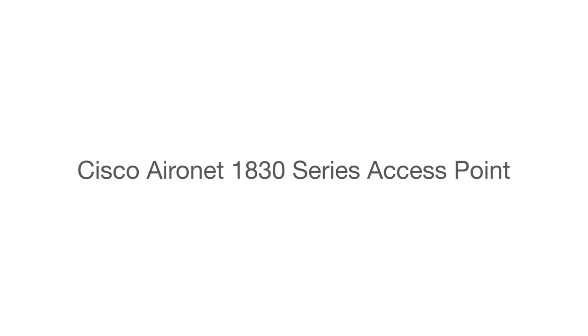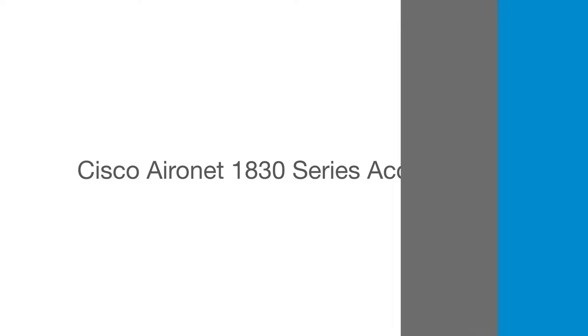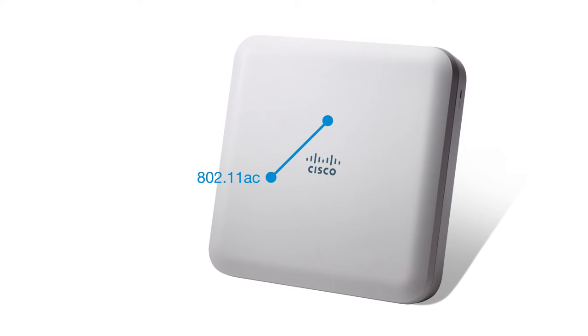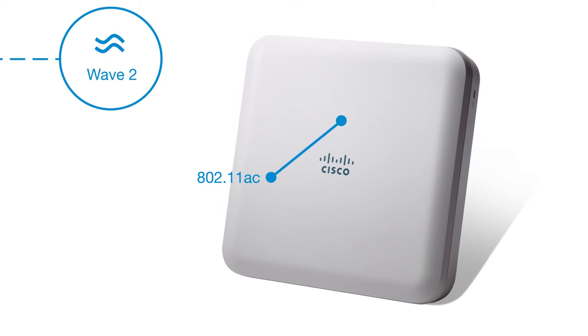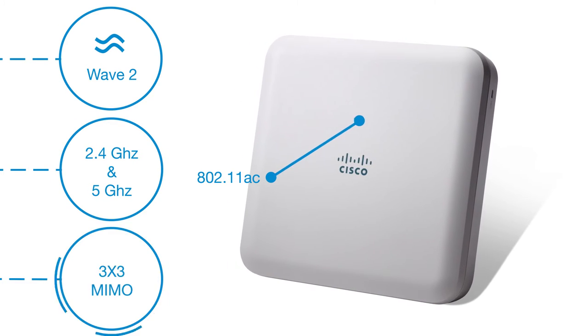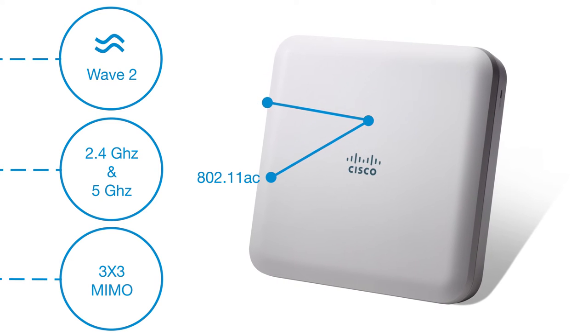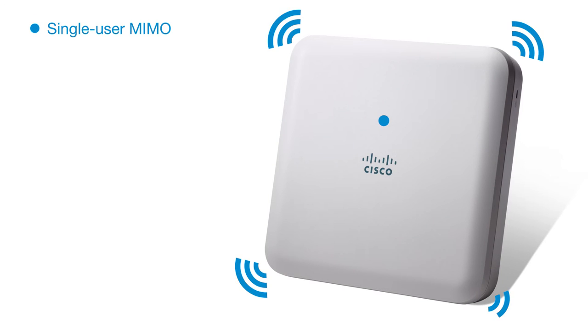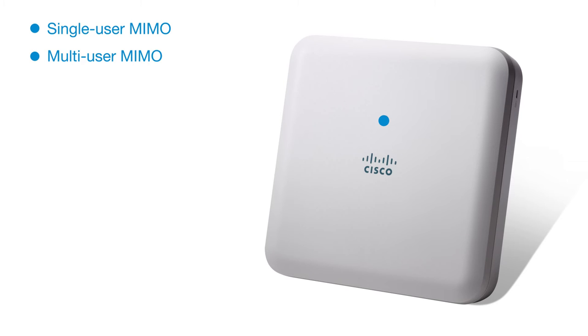The Cisco Aeronet 1830 is the entry-level 802.11ac Wave 2 Access Point. Its dual radio and 80 MHz support with 3x3 MIMO provide 867 Mbit per second throughput. The two spatial streams support single-user MIMO and multi-user MIMO, a new feature in Wave 2. The Cisco Aeronet 1830 has a built-in controller function for smaller deployments when an external controller cannot be deployed.